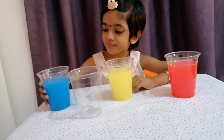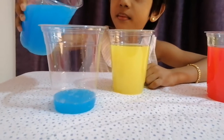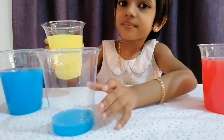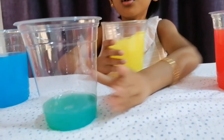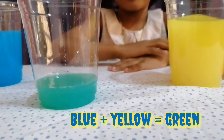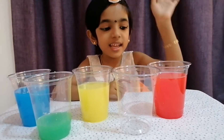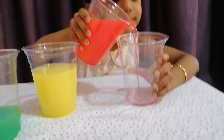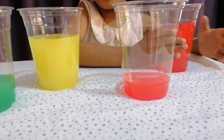Let us mix blue and yellow — look, it's turned green! Now let's mix red and yellow — it's red, now yellow.